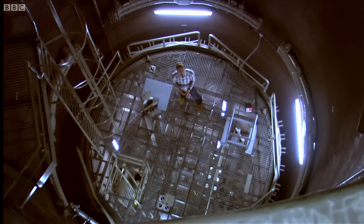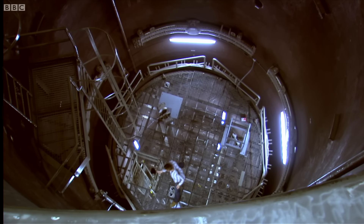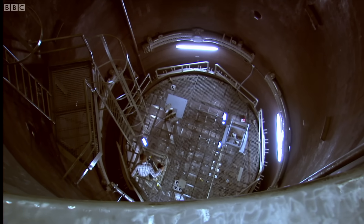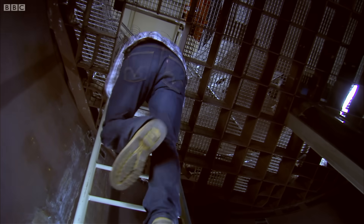But where is all the energy coming from to do that? It's coming from down here. These are nuclear fuel assemblies. If operational, this small space would be packed with over 100 of these.